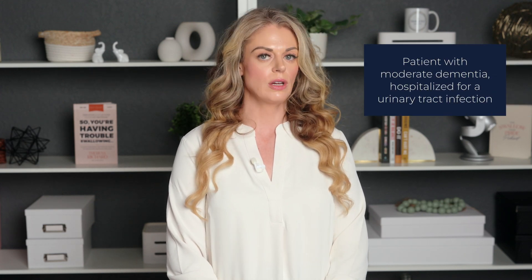Barbara, a 75-year-old woman with moderate dementia, was admitted to the hospital for a urinary tract infection. She had a history of dysphagia and was on mildly thick liquids. During her hospitalization, she became agitated and restless, often pulling at her IV lines and attempting to get out of bed. The nursing staff, in an effort to soothe her and keep her hydrated, offered her ice chips. However, due to her cognitive impairment and impulsivity, Barbara quickly consumed a large amount of ice chips, leading to a choking episode. The quick response of the nursing staff and the SLP prevented a serious outcome, but the incident highlighted the potential dangers of ice chips for patients with cognitive impairments who aren't supervised closely.